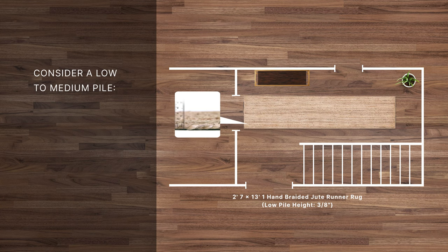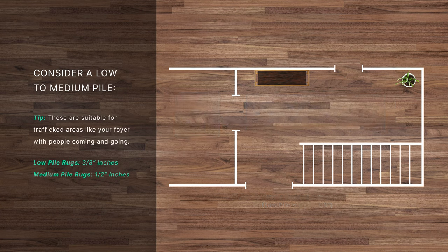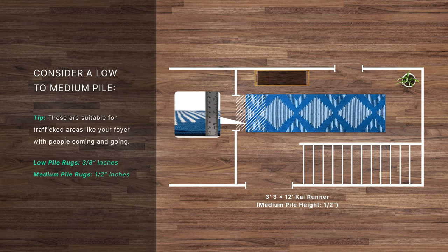Consider a low to medium pile. These are suitable for trafficked areas like your foyer with people coming and going.